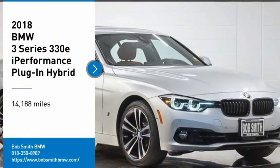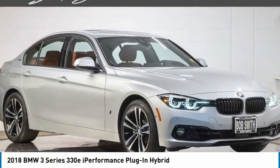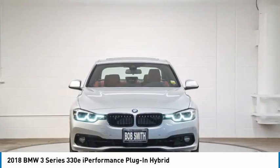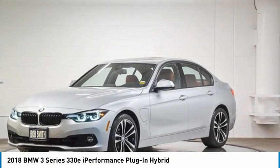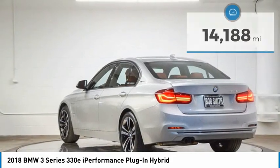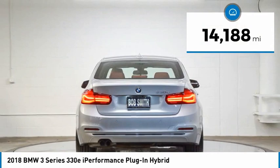Come test drive the 2018 3 Series — proof that all good things come in threes. The BMW 3 Series has a well-deserved reputation for packing outstanding driving dynamics and excellent quality. This vehicle has less than 15,000 miles.